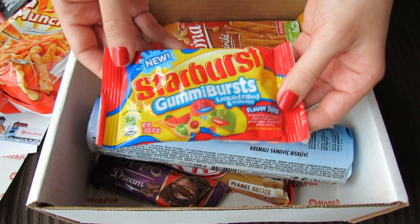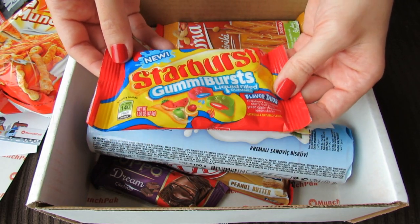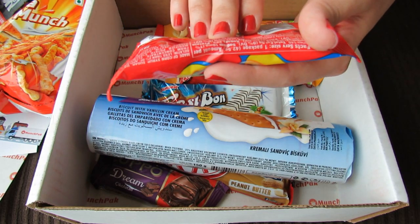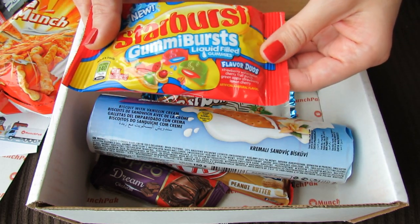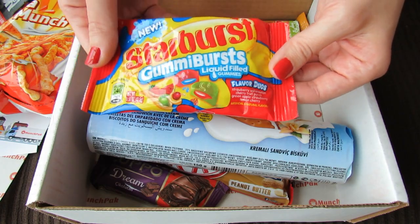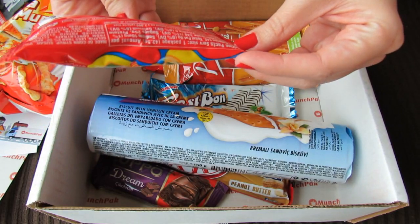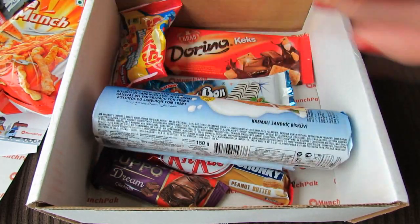And then there's these Starburst Gummy Bursts — liquid filled gummies. I don't think I've ever seen these in stores before. I wonder if they're only sold in other countries or if I just haven't seen them. But I do love Starburst, so I'll definitely be trying those out.